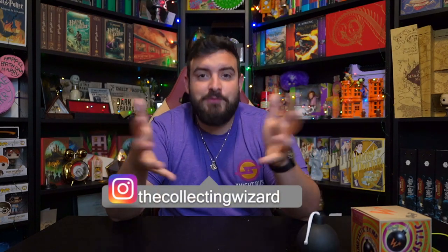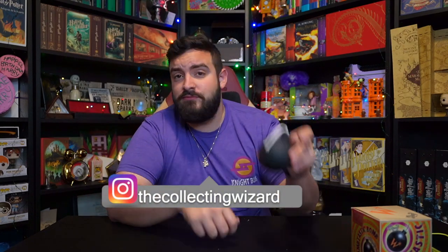Thank you guys so much for watching. I hope you guys enjoyed it — if you did, smash that like button down below; it definitely helps out the channel a lot. If you are new here, hello — I'm Johnny the Collecting Wizard, and I talk about everything from collecting props to the parks, anything Harry Potter related. More recently I've been talking a lot about Hogwarts Legacy, so I'm gonna go ahead and put some links up here. I love you guys and I'm out of here.